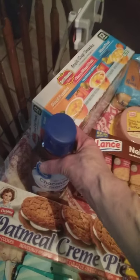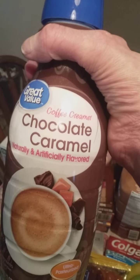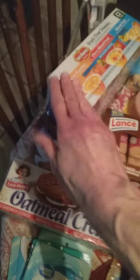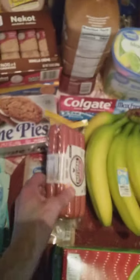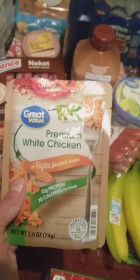There is bologna, and these are fruit cups — those are real good. This is a coffee creamer, chocolate caramel. Oh man, I can't wait to open that up tomorrow and put that in my coffee.